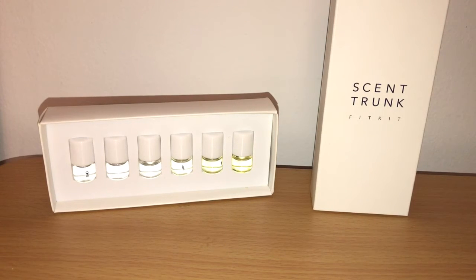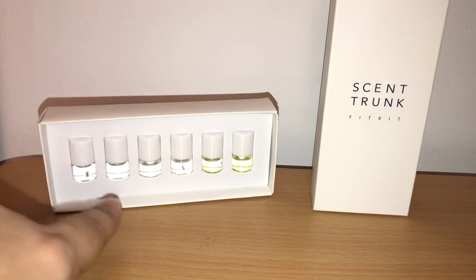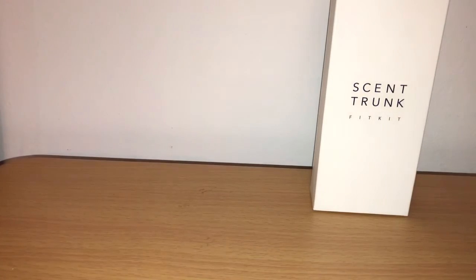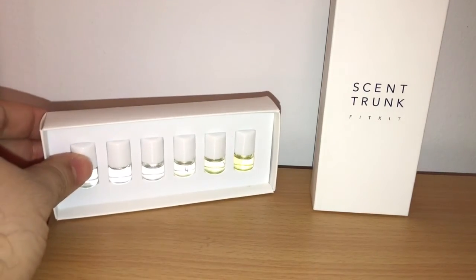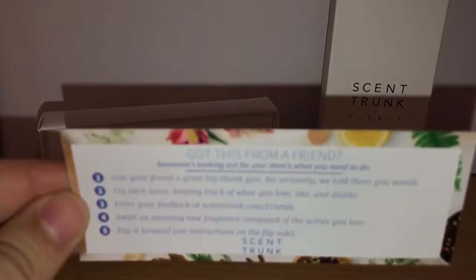New subscribers are going to pay $5 for the kit you see in front of me. What the kit contains is this box of six little dapper roll-on fragrances. I'll show you what one looks like — they're each numbered and come in really high-quality roll-on bottles. There are six of them, probably about two ml each.